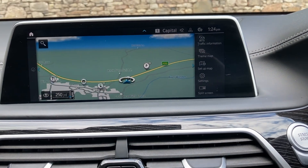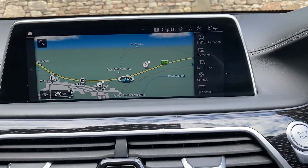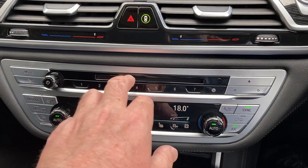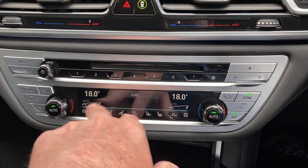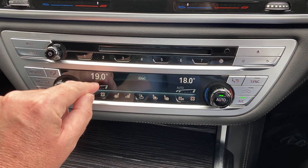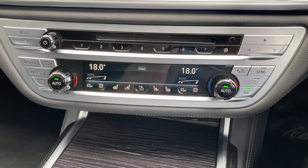In here we've got Bluetooth, DAB radio, and a CD player. You've got dual zone climate control, so the passenger can have a separate temperature to the driver, or you can set them both together.